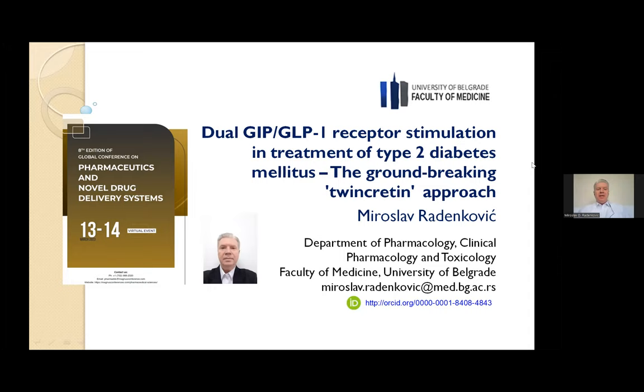I declare no conflict of interest regarding this presentation. And at the beginning, let me take this opportunity to thank the organizers of this meeting for kindly inviting me to present this lecture in the capacity of keynote speaker. Thank you once more.